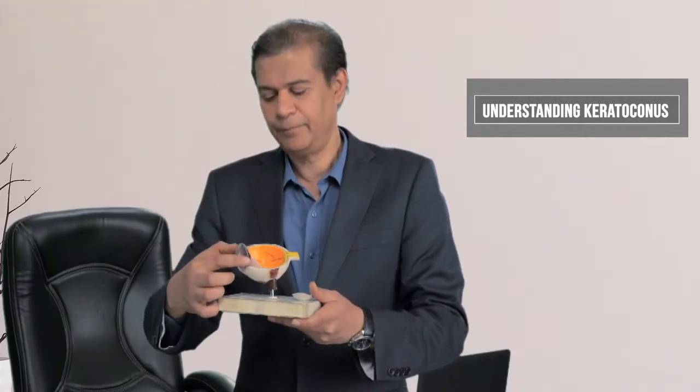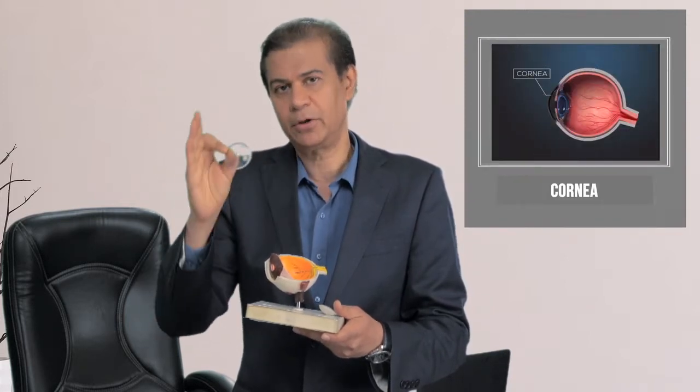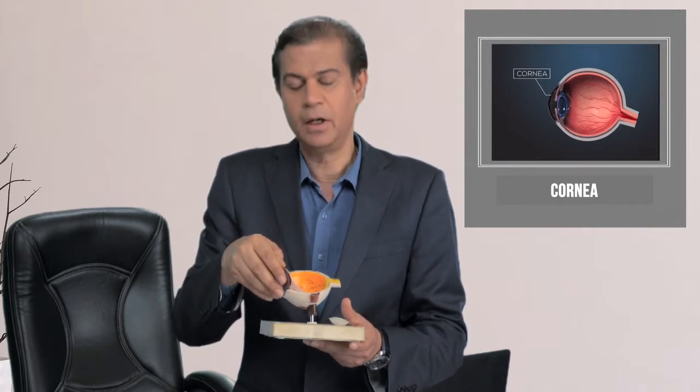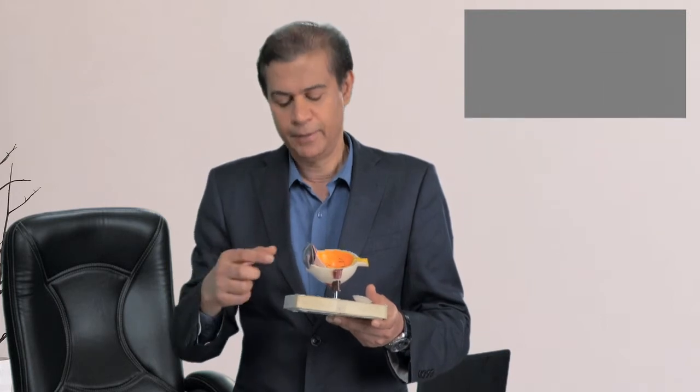If you look at the eye, this is the front transparent medium called cornea and it has a particular curvature to it. But due to certain eye-related problems, which could be either genetic, this cornea starts bulging outwards.